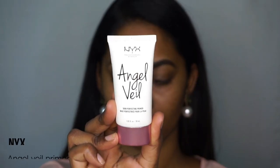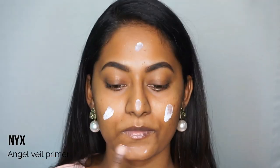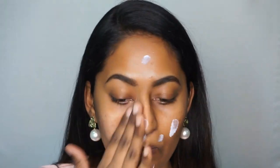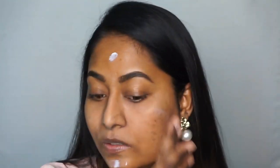Next, I will start my base makeup. I will start with the NYX Angel Veil Primer. I apply it in dots all over the face and blend it with my fingertips. This is a very mattifying primer.